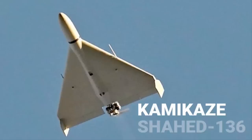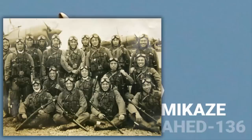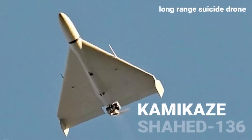Why have they used the word Kamikaze? Kamikaze is a Japanese word meaning Divine Wind. In World War II, Japanese fighter pilots flew planes loaded with explosives, crashing them into enemy targets for maximum damage after completing their mission. So basically they went on a suicide mission. That is why these drones are also called Long Range Suicide Drones.